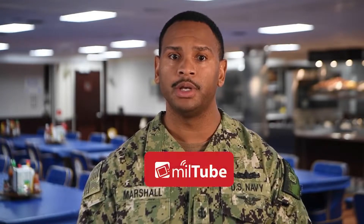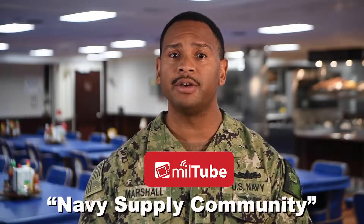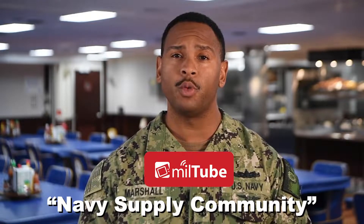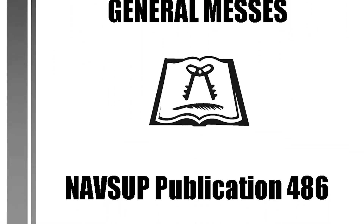This isn't a how-to video. We'll briefly talk about certain regulations and administrative forms, but instructions on how to complete those can be found on Miltube. Just search for the topic name along with the words Navy Supply Community. And remember, when in doubt, check the pub. For food service, everything starts with the P-486.